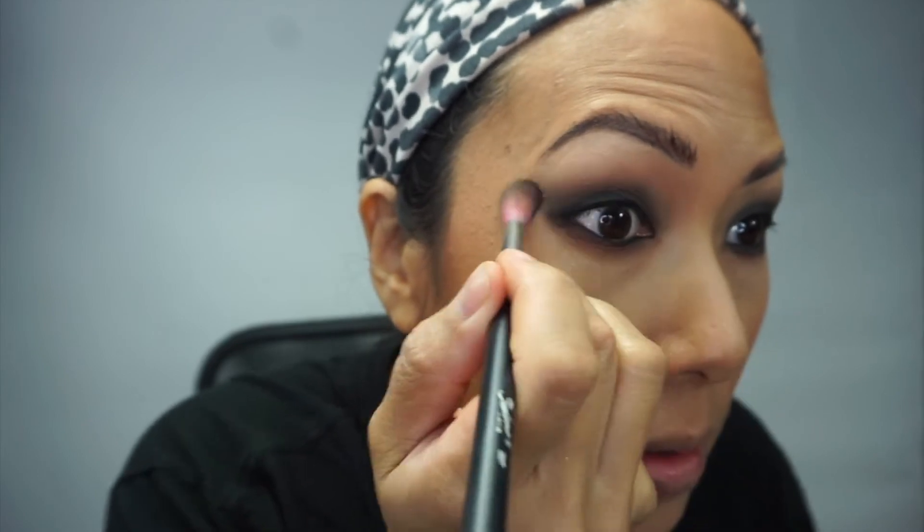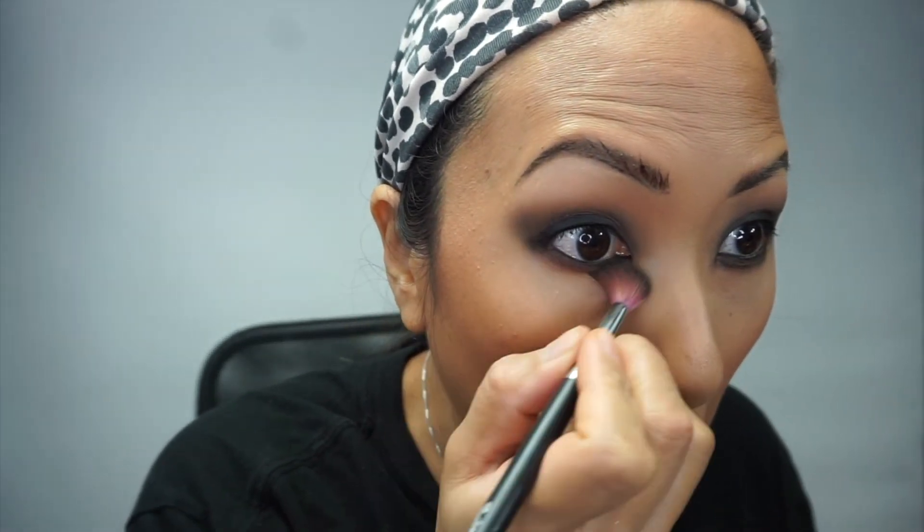Now choosing a NARS blush — I'm going with Deep Throat, which I think works better on me than Orgasm. She mentioned there's a new one called Orgasm X which is brighter and might work better on more tan skin tones. Deep Throat shows up nicely on my tan skin. I apply some to the cheeks and then — this is what she did too — I put some into the eye socket as well. You can see how it complements the eyes and helps blend out that smoke. I always do this trick for my clients.